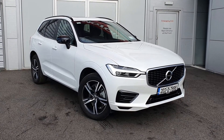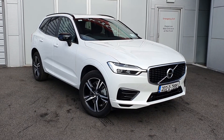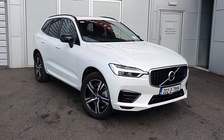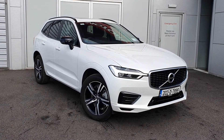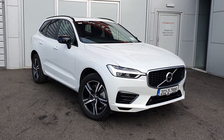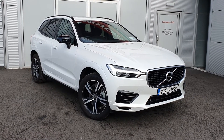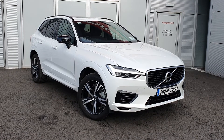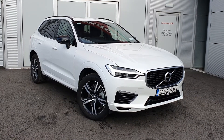Hello and welcome to Joe Duffy Volvo here in Airside Swords County Dublin. Today we're going to be showing you this beautiful Volvo XC60. This is a T8 R-Design model with an automatic transmission. This is the hybrid model — it has a 320bhp 2-litre petrol engine along with an 87bhp electric motor, which gives you a range of about 45 to 50 kilometres.